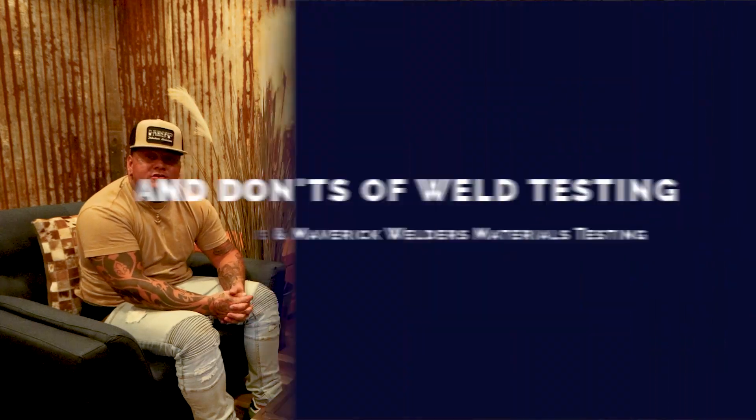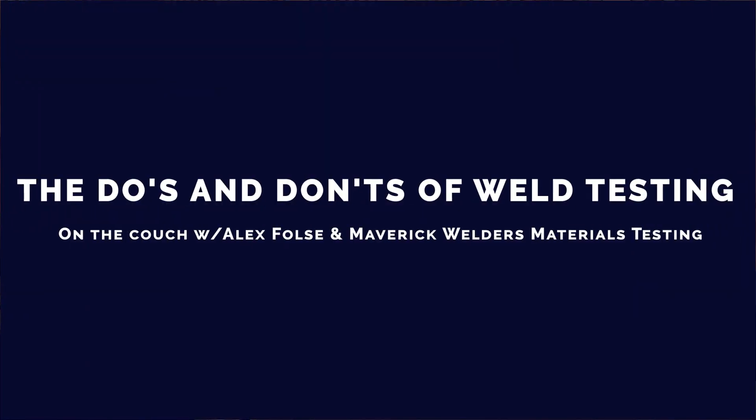What's up? It's Hub Cabin here with Outlaw Welding Worldwide. Got some special guests here today. I'm Jose Lessa, the operations manager with Maverick Welder and Materials Testing. We're a division of RCI Energy Group. I'm Willie Rivera, one of the inspectors in the shop there at Maverick as well. We're here today to tell you the do's and don'ts of weld testing.